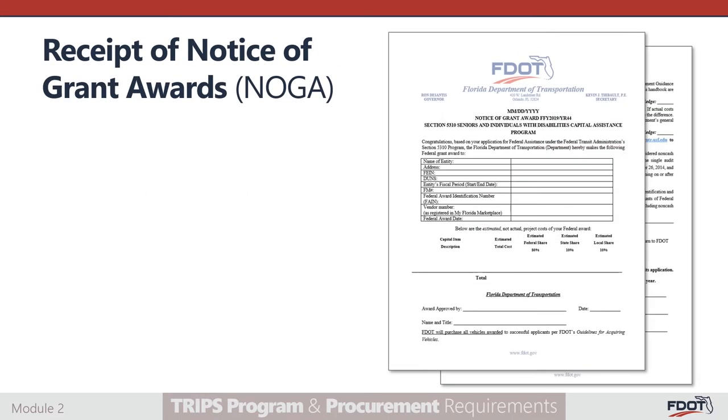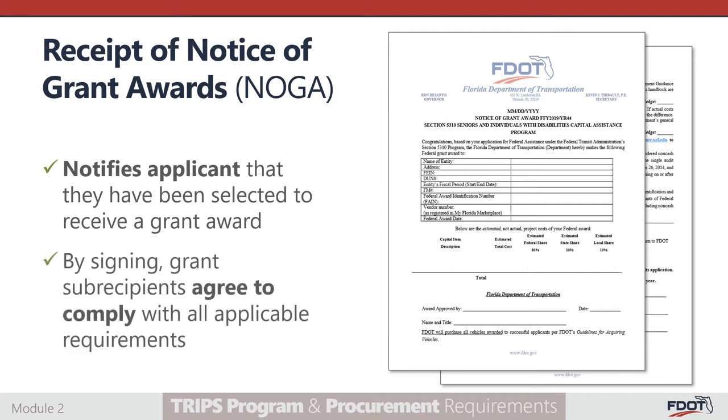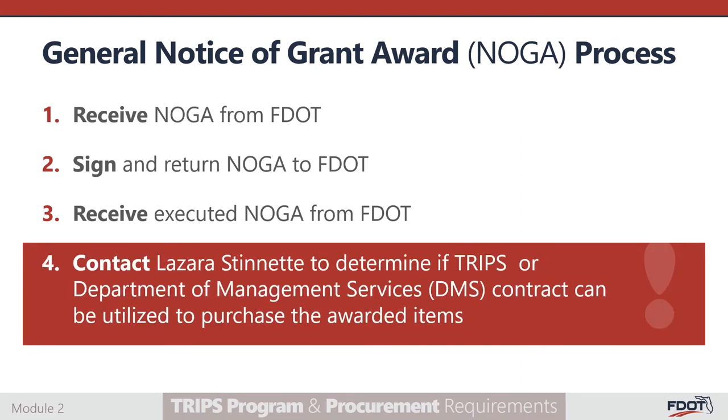A notice of grant award, otherwise known as a NOGA, is issued to notify an applicant that they have been selected to receive a grant award. By signing the NOGA, grant subrecipients agree to comply with all applicable requirements. When the agency receives the NOGA, the agency should sign and return it. Wait to receive the fully executed NOGA and contact Lazarus Dinette to determine if the TRIPS or Department of Management Services — also referred to as the DMS contract — can be utilized to purchase the awarded items. The FDOT contractor, Lazarus Dinette, listed in the NOGA should be contacted to determine if the TRIPS or DMS contract can be utilized to acquire the awarded items. If the TRIPS contract is not utilized, please account for the time required to complete all procurement requirements.